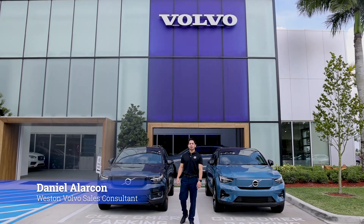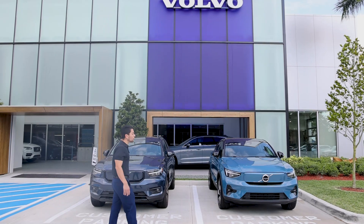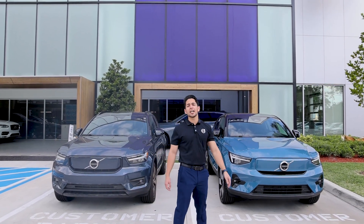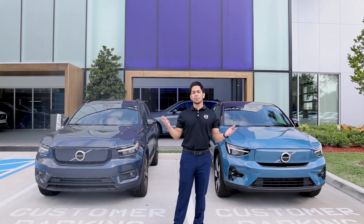Hi, I'm Daniel Ralecon, and today I'm going to be introducing the all-new fully electric C40 and XC40 Recharges available right here at Weston Volvo. Both of these vehicles are part of Volvo's all-new Recharge lineup, reflecting their commitment to be completely electric by 2025 and eco-friendly by 2030.